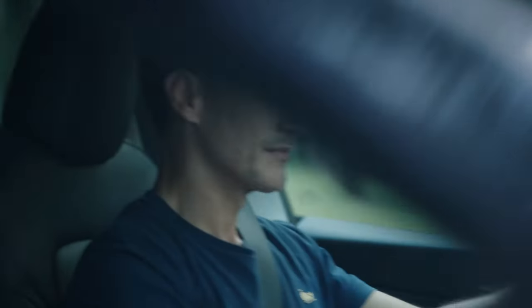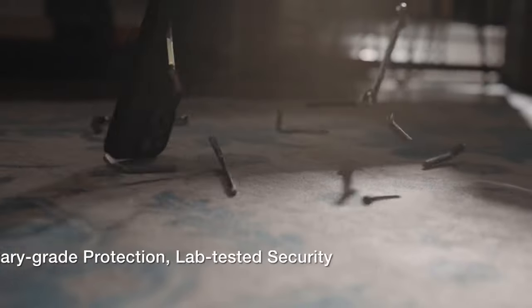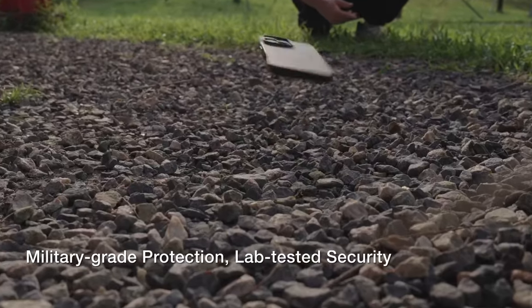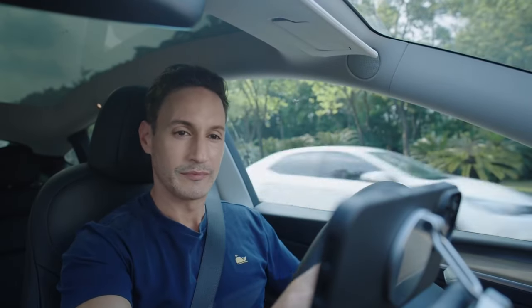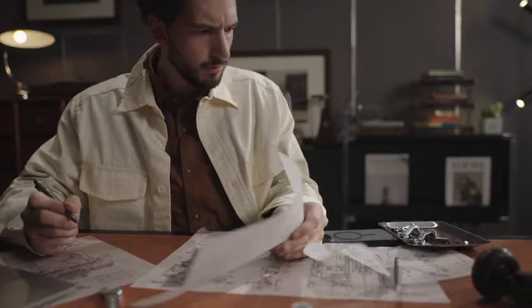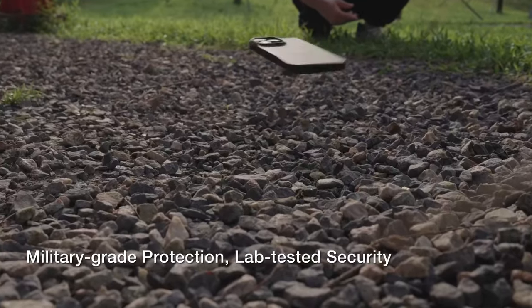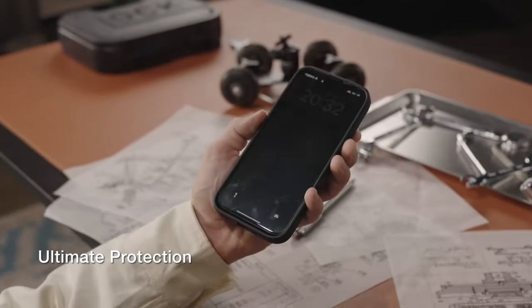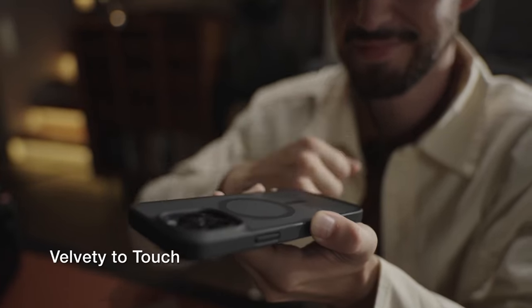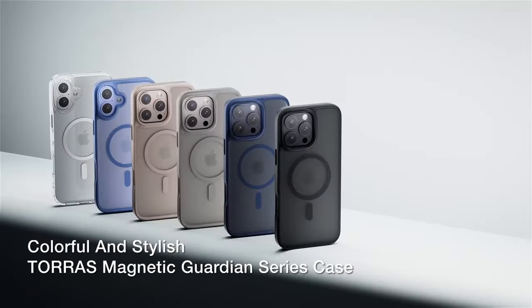When it comes to protection, Taurus doesn't hold back. This case features X-Shock technology on all four corners and shockproof airbags inside, offering military-grade drop protection. Plus, the raised bezels around the screen and camera keep dust and scratches at bay. Even with all that protection, it's surprisingly slim. The ergonomic design, along with a nano-oleophobic coating, gives it a silky smooth finish, resisting fingerprints and providing a solid grip. It feels great in hand.